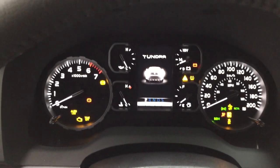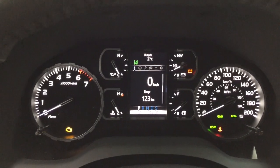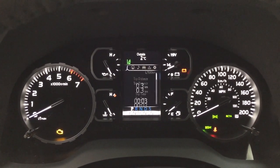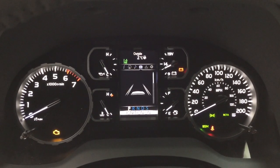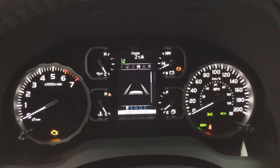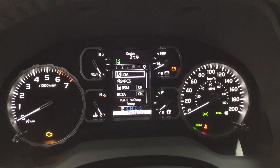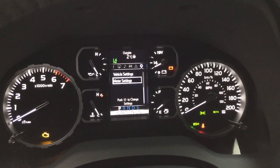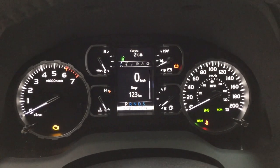Taking a look at the multi-informational display, you'll see a couple of different features. You have a digital speedometer with a distance to empty, fuel economy, and you can also scroll through and take a look at your compass, audio, lane departure alert, tire pressure monitoring with your trailer brake, messages, and settings menu. The settings menu includes the lane departure alert, pre-collision system, blind spot monitoring on and off, your cross traffic alert, and additional features. At the very top of the screen you have an exterior temperature gauge.